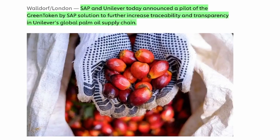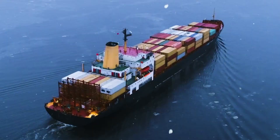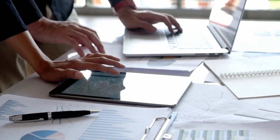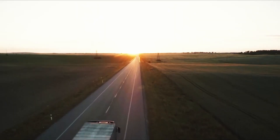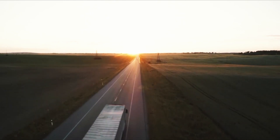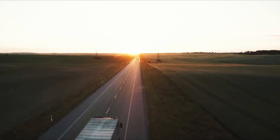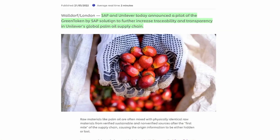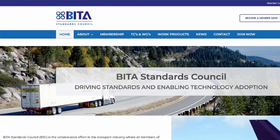This is SAP. Although MNW is not part of these solutions, I feel the need to bring it to your attention because it shows the involvement of big companies when it comes to supply chain solutions, especially involving blockchain. SAP and Unilever announced the pilot of the Green Token by SAP solution to further increase traceability and transparency in Unilever's global palm oil supply chain.